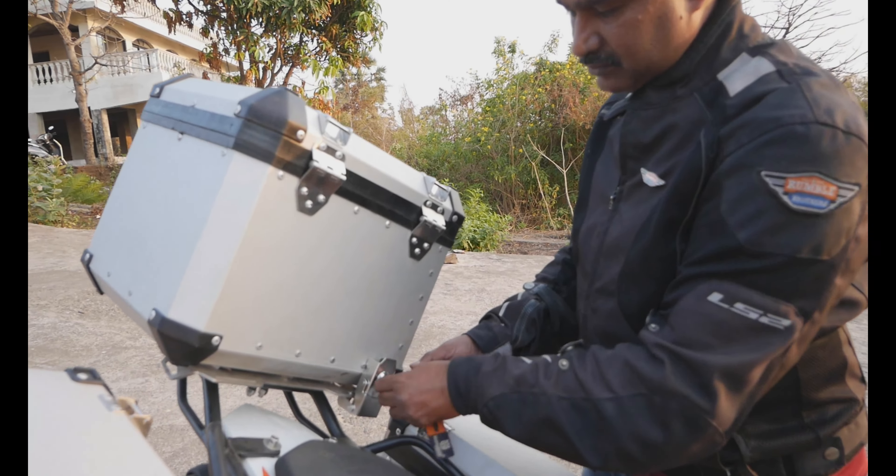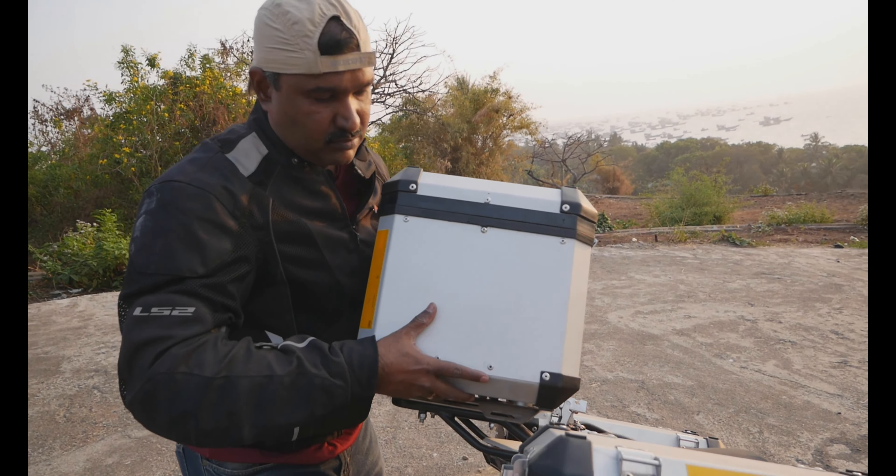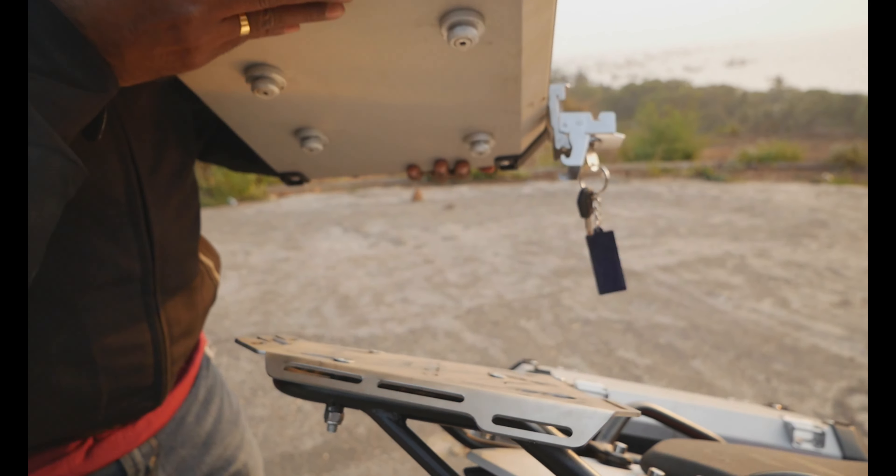The luggage system from Indymoto consists of 2 panniers and a top box. Removing the top box and the panniers is very simple.